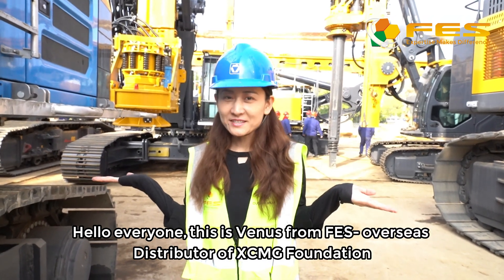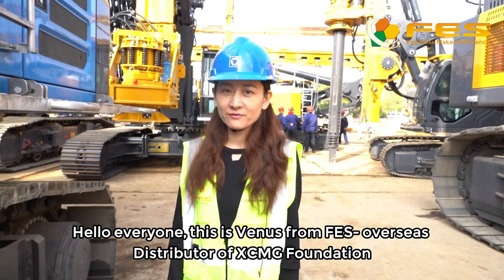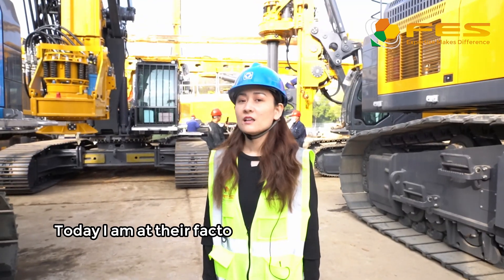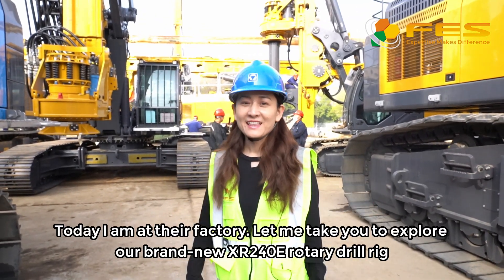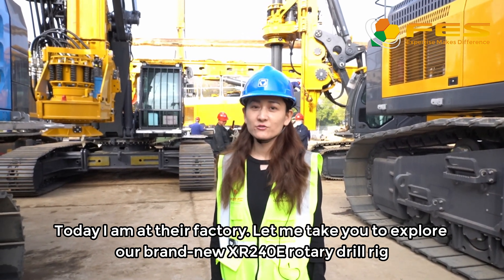Hello everyone, this is Venus from FES, Overseas Distributor of XCMG Foundation. Today I'm at their factory. Let me take you to explore our brand new XR240E rotary drill rig.